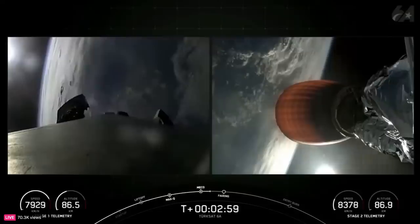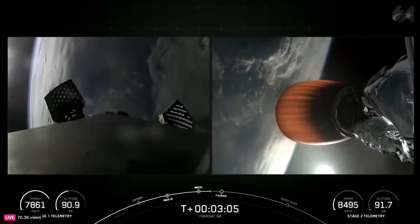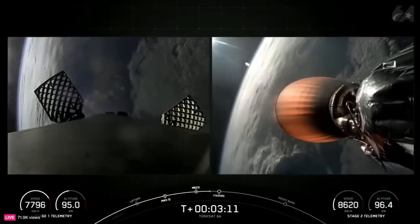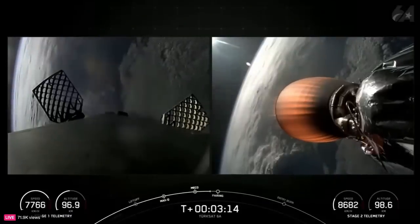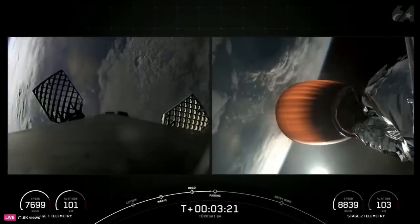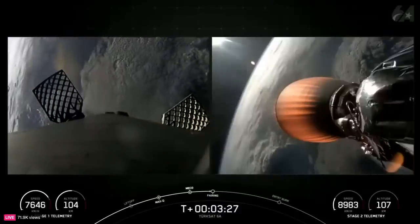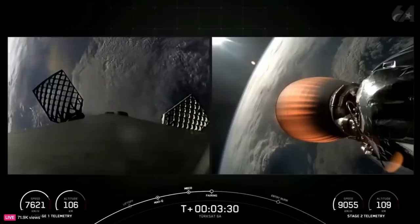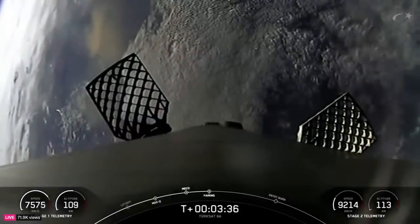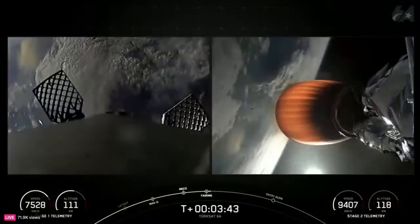And coming up in just a few moments, we should hear the callout for fairing separation. As a reminder, the two payload fairing halves are encapsulating and protecting the payload right now, but once the vacuum of space is reached, they're no longer needed to protect the satellite, and they'll get jettisoned away. That should happen momentarily. Fairing Separation Confirmed. And there you heard that callout for fairing separation. We'll be attempting to retrieve both of these fairing halves once they fall back to Earth, with our recovery vessel, Bob, currently stationed in the Atlantic Ocean.